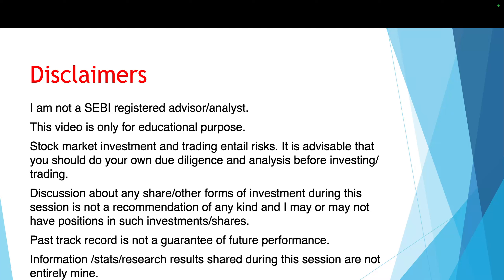Before I begin this video I'll request all of you to pay attention to the following important disclaimers. I'm not a SEBI registered advisor or analyst. This video is only for educational purpose. Stock market investment and trading entail risk. It is advisable that you should do your own due diligence and analysis before investing or trading. Discussion about any share or other forms of investment during this session is not a recommendation of any kind, and I may or may not have positions in such investment or shares.